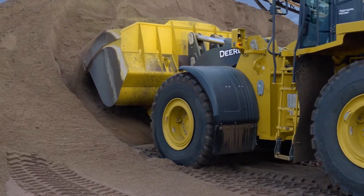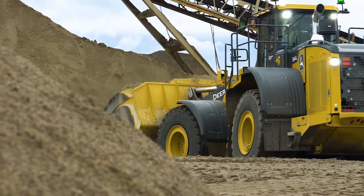We use wheel loaders here at Linwood for moving material. From outside we load customer trucks, we load a lot of hoppers, and also move material back and forth.